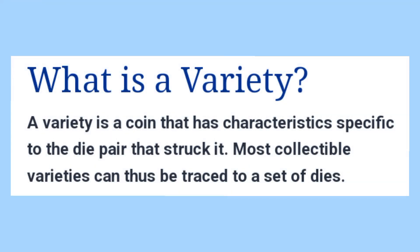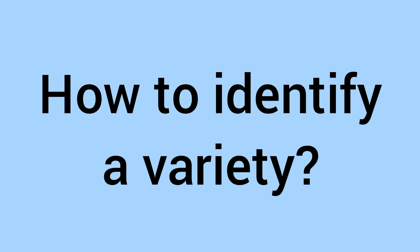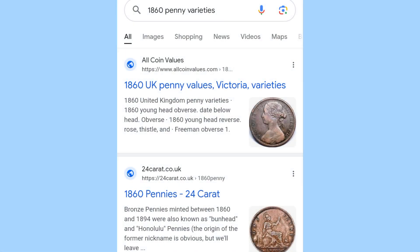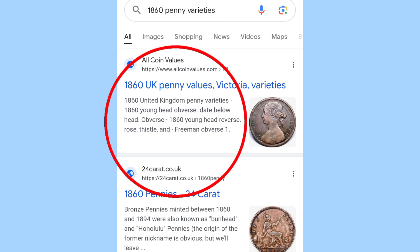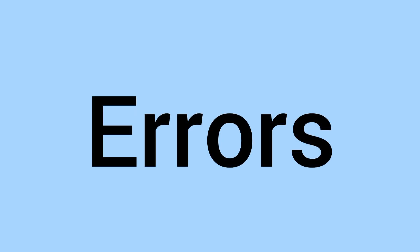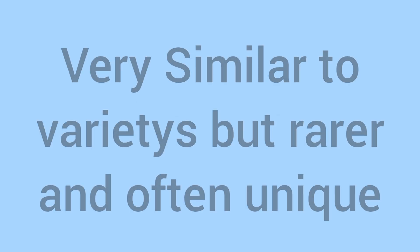How do you tell what a variety is? A variety is a coin that has characteristics specific to the die pair that struck it. Most collectible varieties can be tracked to a set of dies — for instance, a die with a rough sea or a calm sea makes a variety for a certain coin type. To identify whether your coin is a variety, the first easy thing to do is just Google the coin in question with the word 'varieties' after it. For the 1935 sixpence there are no varieties, but the 1860 penny does have varieties, with an article listing them all. If the coin has varieties you can research further; if not, you know it's fine unless it has an error — the fourth point.